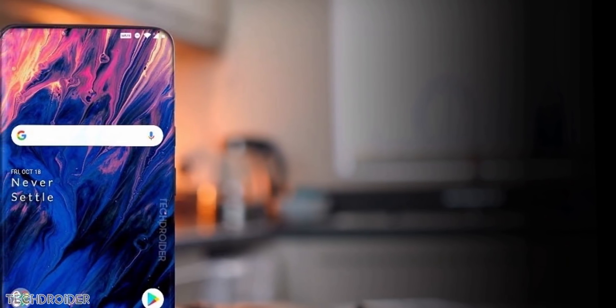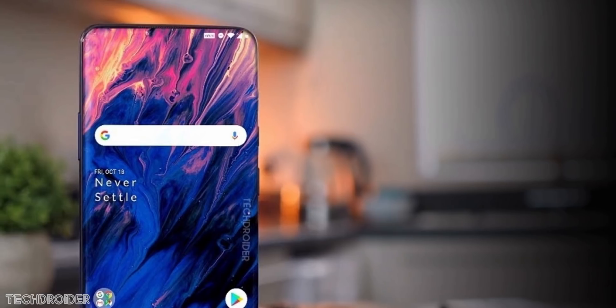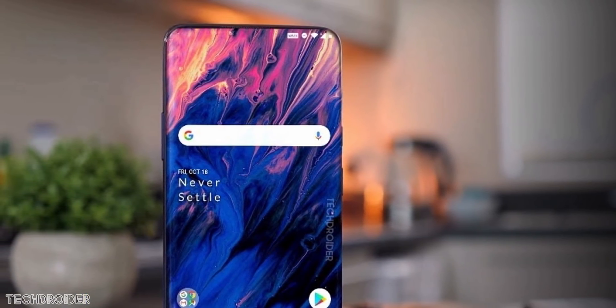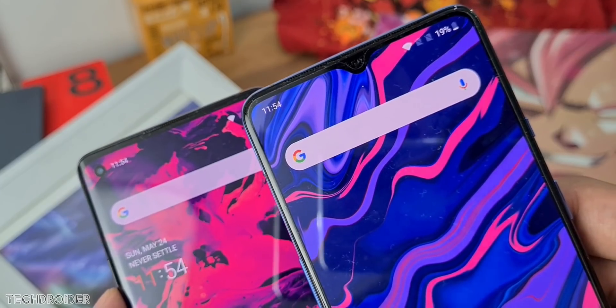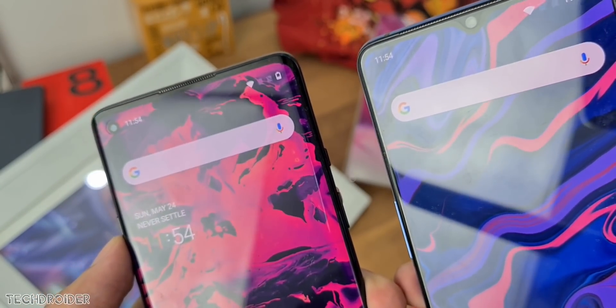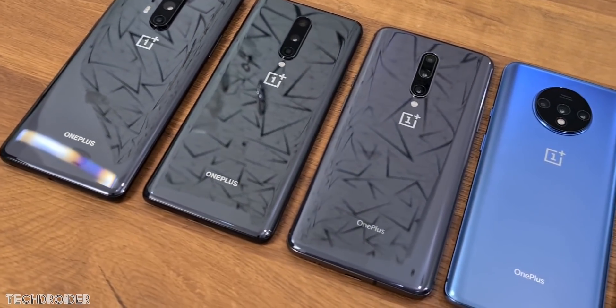In terms of design, this one is for sure coming with a curved display, since even the 8 comes with curved edges. You can see how the North series comes with a flat display while the 8 series flagship is coming with curved edges. I hope the back design of the 8T is kind of different from others, because at this point all OnePlus phones look similar.